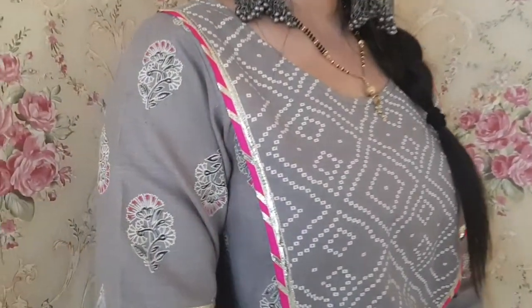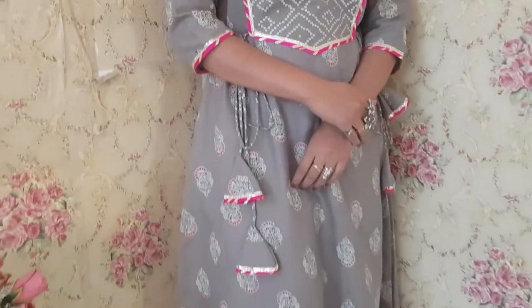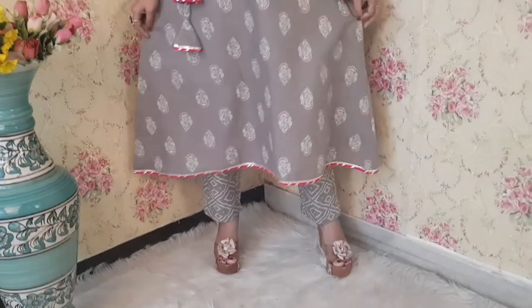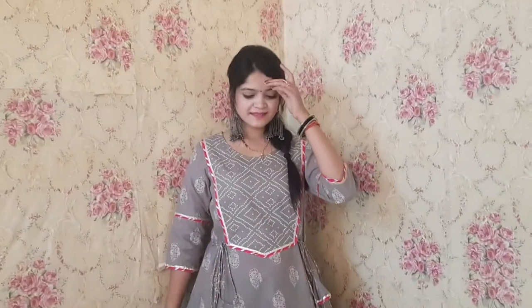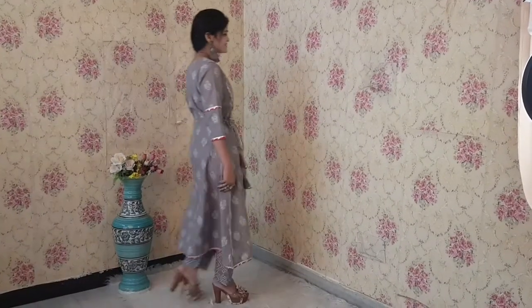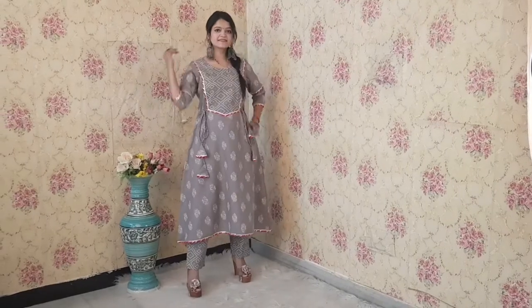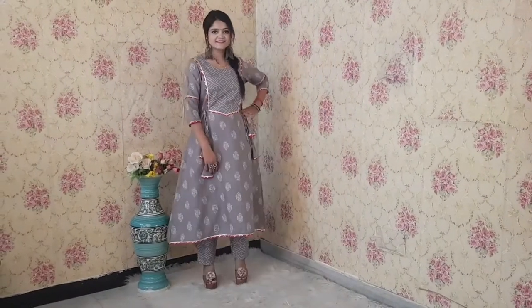This is the first kurta set, which is in cotton fabric. You can see the design — it is a beautiful designed kurti and pant set. This is a whole A-line kurta with tassels at the waist side and patchwork at the neckline. The pink lace is put in the pink color, beautifying the kurta set perfectly. Overall, this set is for $9.99 only and it is very beautiful and graceful.